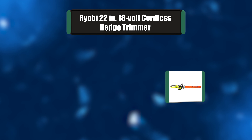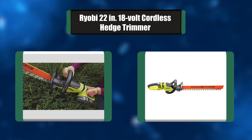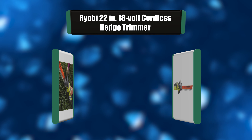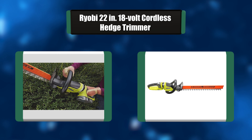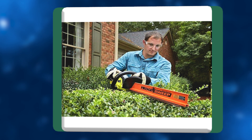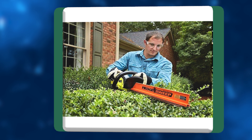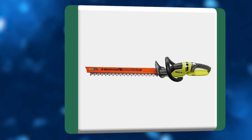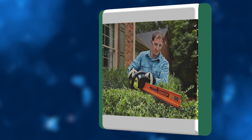Number seven: Ryobi 22-inch 18-volt cordless hedge trimmer. This trimmer is ideal for any hedge maintenance around the house. The 18-volt category delivers the power and performance you'd expect from higher voltage lines, while its lightweight, compact design makes it comfortable and easy for anyone to operate, with upgraded dual-action blades and large cut capacity.